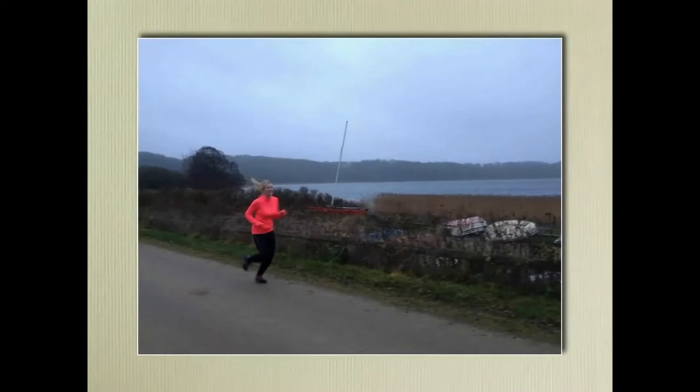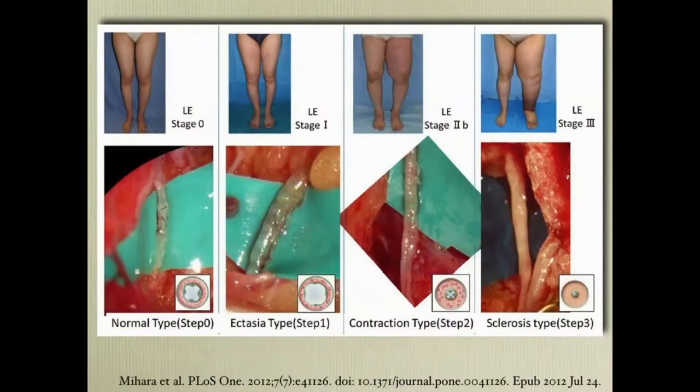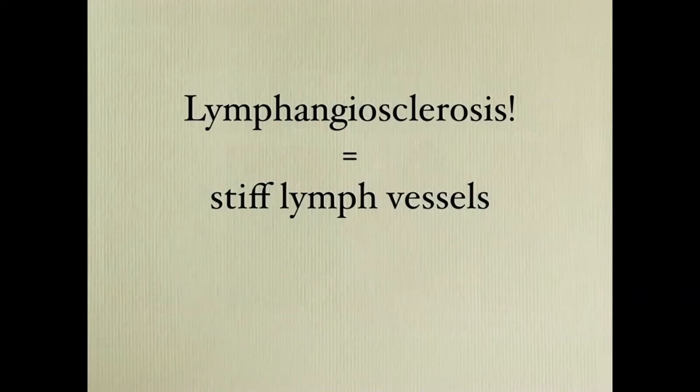A little about microsurgery, which I do not perform for lymphedema. This picture from Mihara shows the various stages of lymphedema. When you have dilatation, you have ectasia, then contraction and sclerosis — the lymphatics do not work. You get stiff lymph vessels that cannot pump, and you get valvular insufficiency.